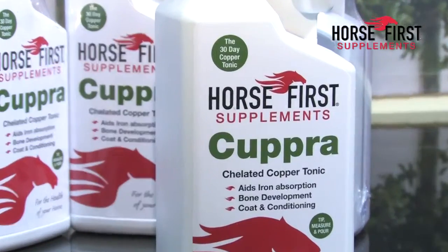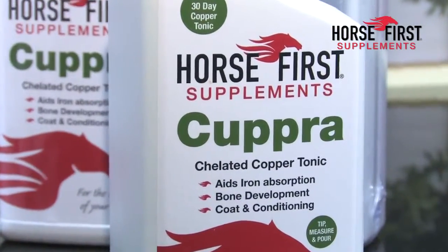I feed all my broodmares at least one bottle early in pregnancy and one bottle before they foal, so they get two 30-day courses. It's been five years now feeding my broodmares Cupra and I have not had to nurse one foal.